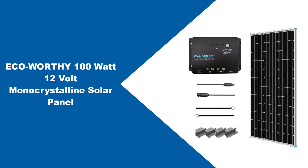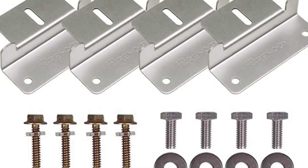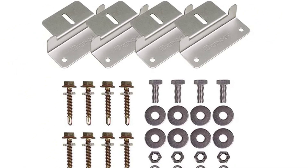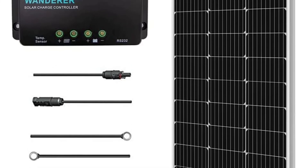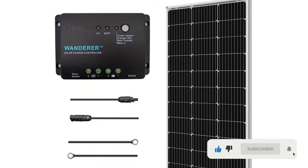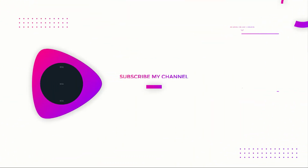At number four: the EcoWorthy 100 watt 12 volt monocrystalline solar panel. EcoWorthy is a manufacturer and wholesaler of solar panels with almost 20 years of experience in the off-grid market. The 100 watt monocrystalline panel is a 12V module suitable for charging 12V batteries or even 24V battery banks if two panels are wired together. The diodes are pre-installed in a junction box with a pair of 35-inch cables and MC4 connectors. The module has a beautiful black appearance with an IP65 junction box, a corrosion-resistant aluminum frame, and a very good price compared to its monocrystalline competitors.